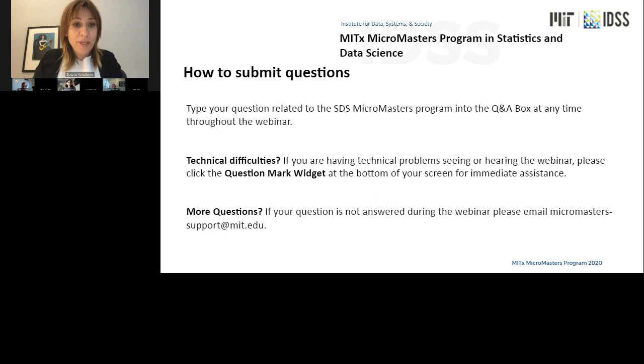Before we proceed, I want to give you some overview housekeeping details. You have an option to submit questions — you will see the Q&A button on the bottom of your screen and can submit any questions related to the program and the pathway schools. If you have any technical difficulties today, please use the question mark widget for immediate attention. If you have questions that go unanswered, please feel free to send an email to micromasters-support-mit.edu, which you can see at the bottom of the current slide.